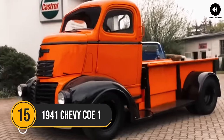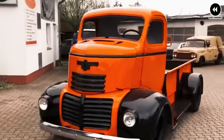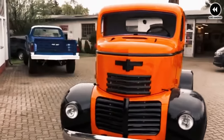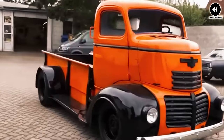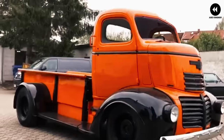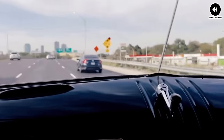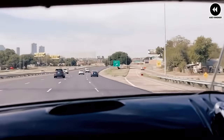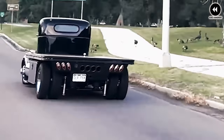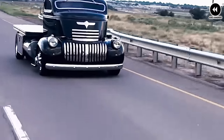Number 15: the 1941 Chevrolet COE cab-over-engine truck is an iconic vehicle that holds a special place in automotive history. Known for its distinctive design and practicality, the COE trucks were widely used in various industries including transportation, delivery, and commercial services.